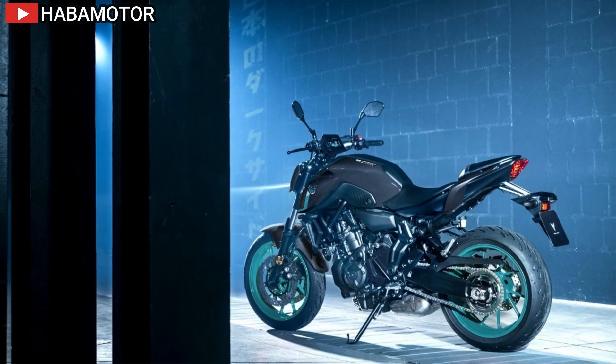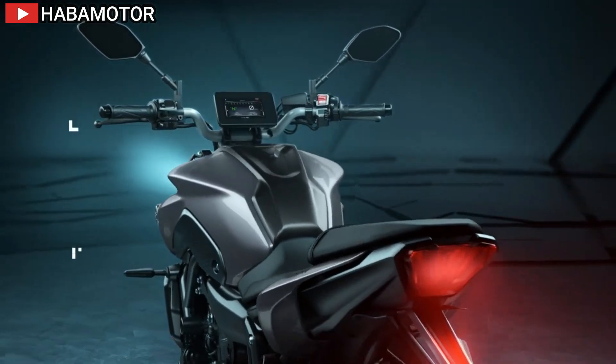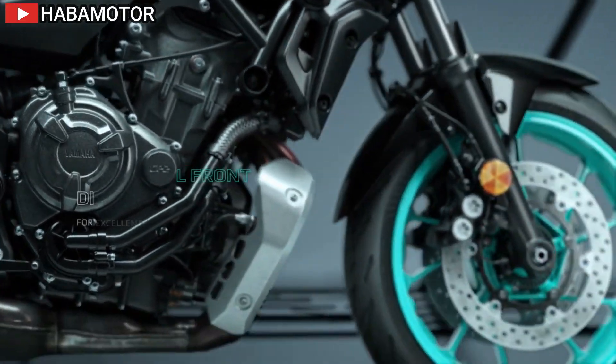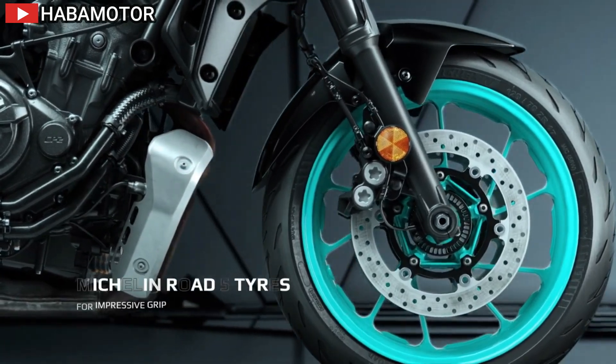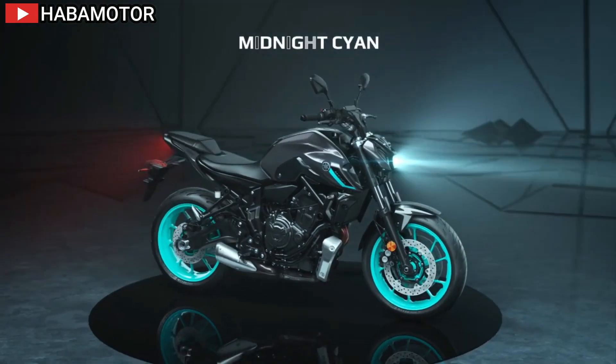Its natural ergonomics, accessible seat height, and flexible riding position make it an ideal everyday bike. At the heart of the MT07 is a torque-rich 690cc CP2 engine, known for its linear throttle response and gutsy exhaust note.